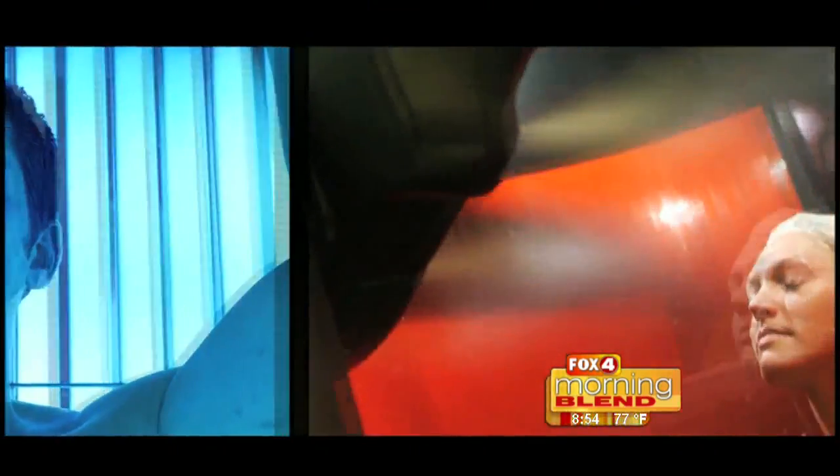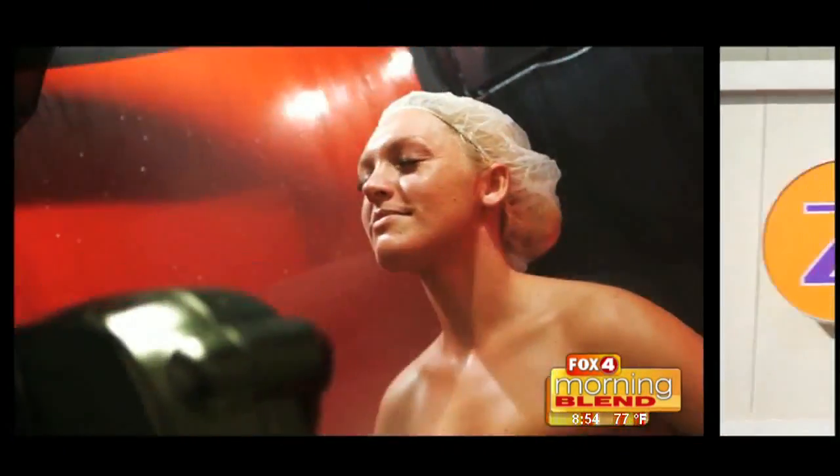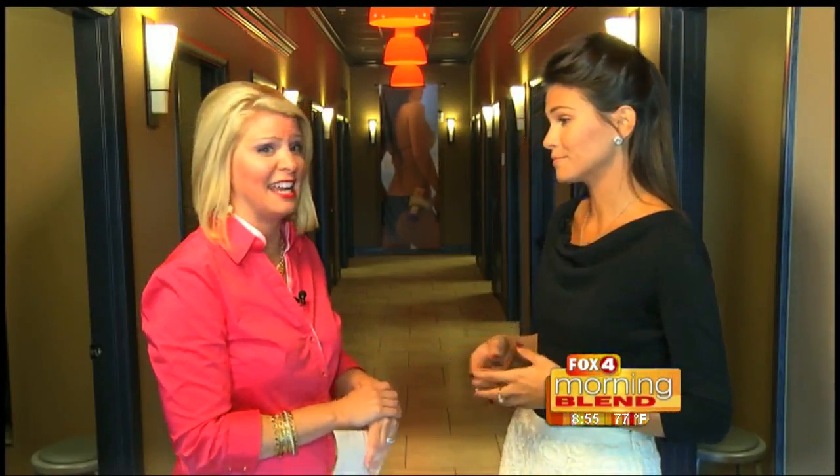About two months ago we got a new technology — it's the Versa Pro. It sprays a fine mist over you evenly and then it dries instantly. Compared to what we had before, it's just a better quality, and it dries super fast. You will be out of here in five minutes and you could wear white.